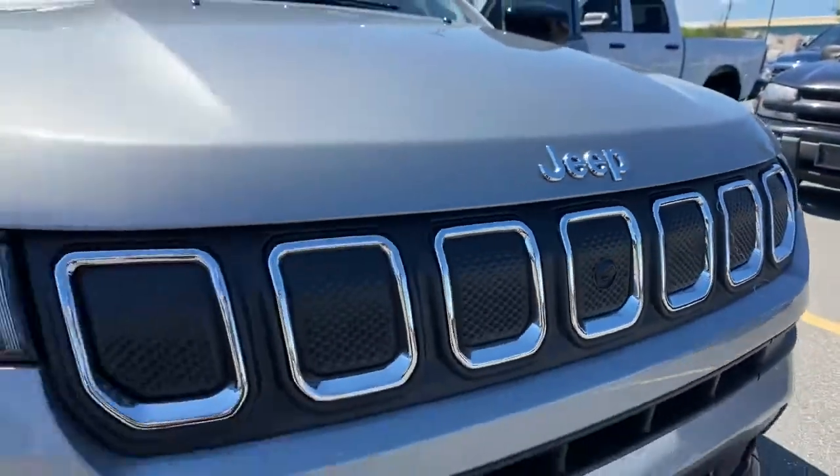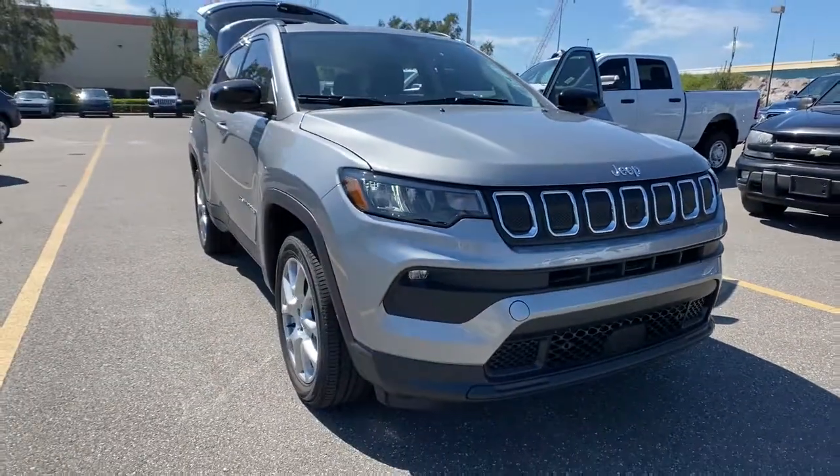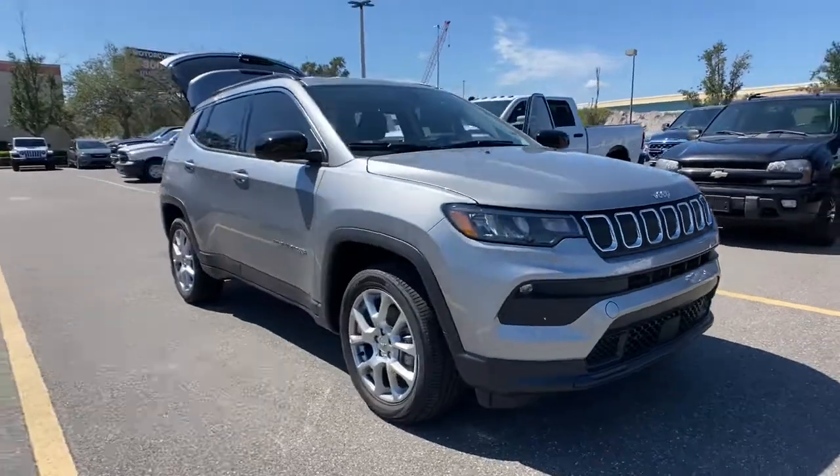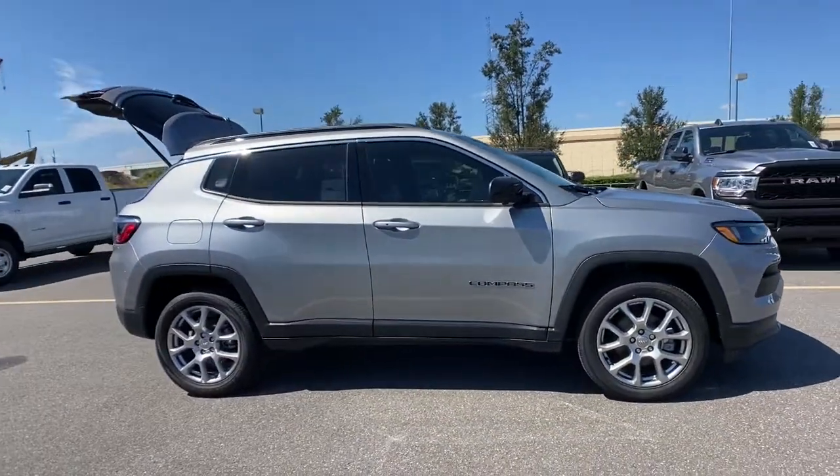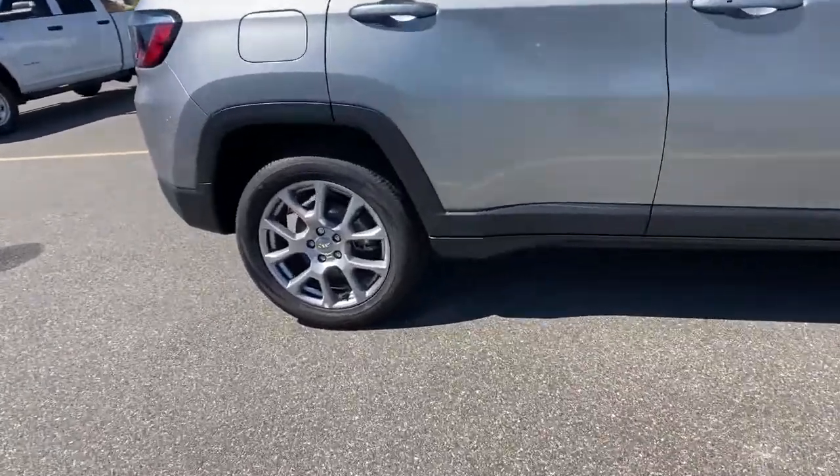Take a moment to check out the 2022 Jeep Compass. The Compass gives you the latest safety technology, rugged capability, and upscale sophistication, all wrapped up in a compact sporty SUV.